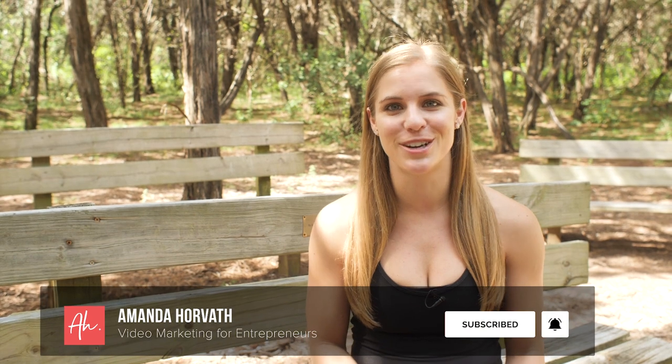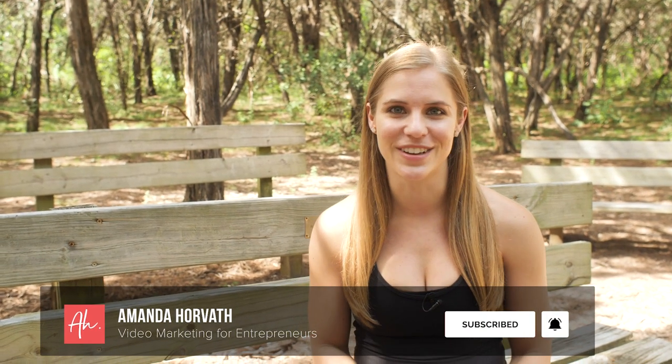I'm Amanda Horvath, and I help eliminate the obstacles to getting you sitting where I'm sitting right now, in front of the camera, sharing your message with the world. So if you're ready to start that video show you've been dreaming about, then be sure to subscribe and click the bell to be notified every time I release a new video.